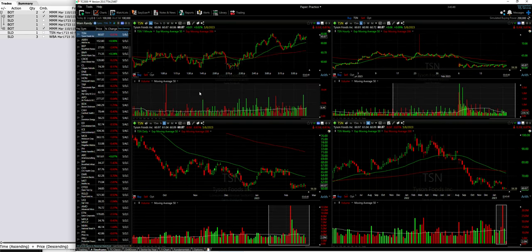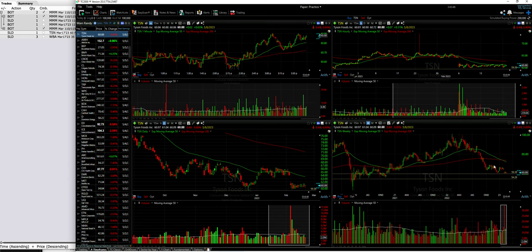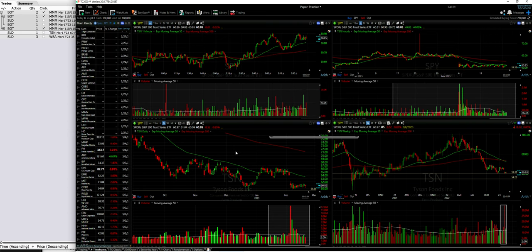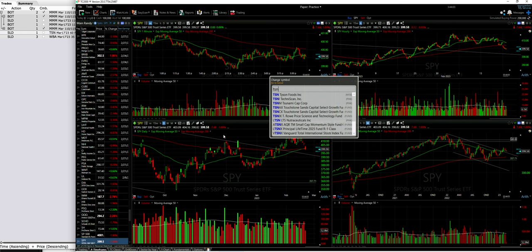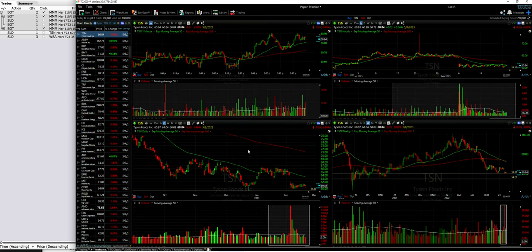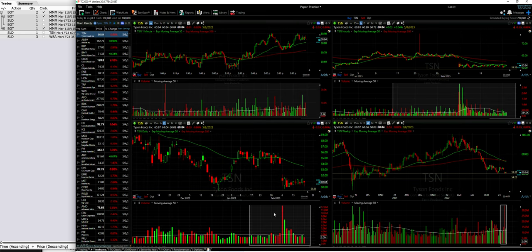The next one was in Tyson, ticker symbol TSN. I'm a little hesitant about this one because Tyson has been showing pretty strong weakness over the past several months, so I've been building this position really slowly — a lot slower than I normally do. But I do like what I see here. Tyson is down about 0.83% today while the S&P 500 is down 1.89%, so Tyson is actually hanging in there pretty well compared to the broader market.